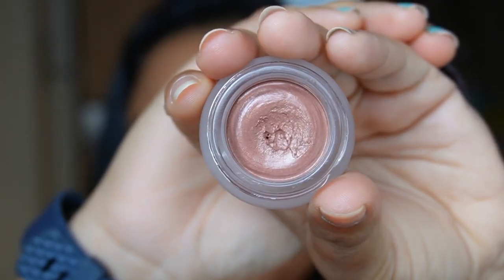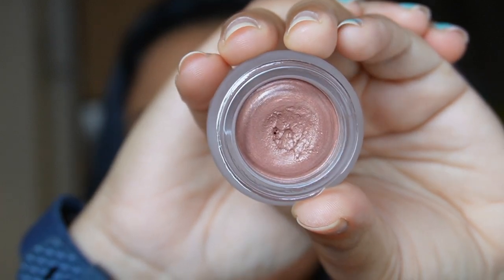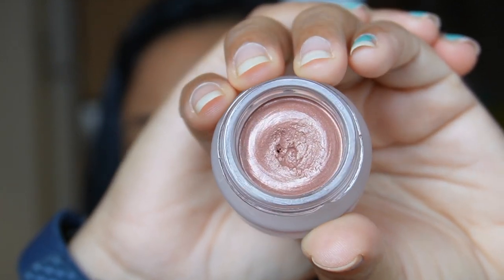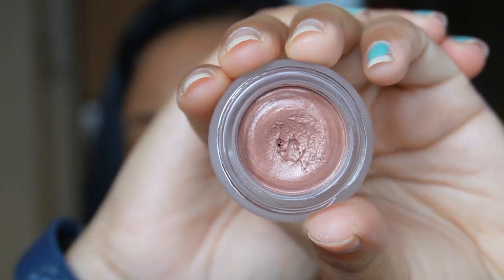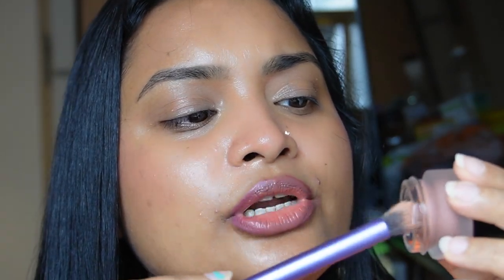This is how the cream shadow looks from inside. As you can see I've already tested the product and I really love the texture. I'm going to use this brush today to apply it, though it is very easy to apply with your fingers as well. Just a touch will pick up the product because it is very creamy and soft.